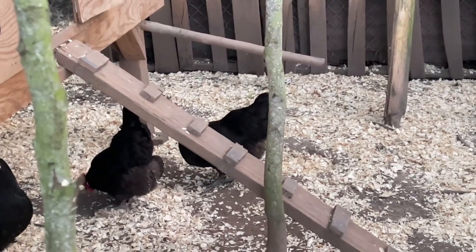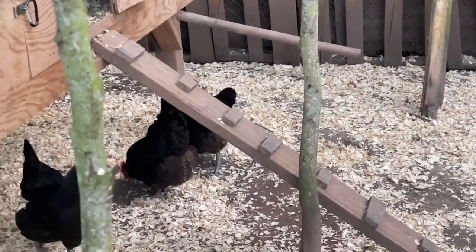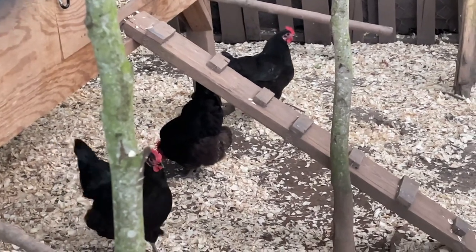I was so happy because we counted it and I was like, did you forget to get the eggs yesterday? And she said no, and I'm telling you there was honestly like 11 eggs in there in one day just for the Australorps. Another time there was 12 — that made it two eggs each — and I was really happy about that. So we're gonna grab the eggs today. Let's go in there and take a look.